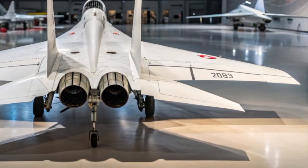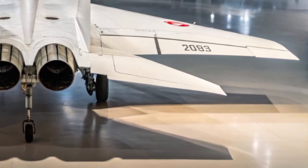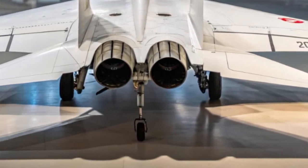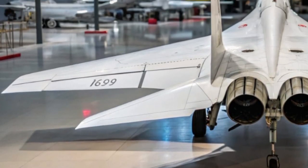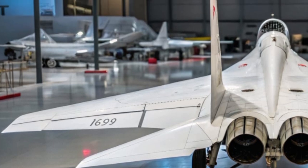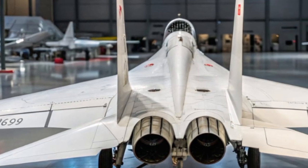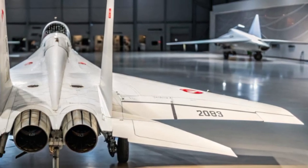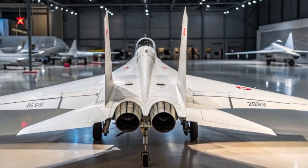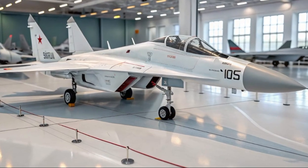Welcome back to MVP Auto, your go-to channel for cutting-edge machines, unmatched power, and legendary engineering. Today, we dive into one of the most iconic fighter jets ever built — the 2025 edition of the MiG-29 Fulcrum, a modernized marvel born from Cold War dominance and reborn with next-gen combat technology.